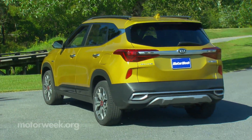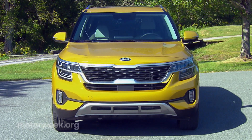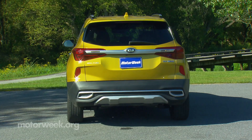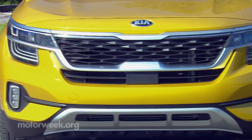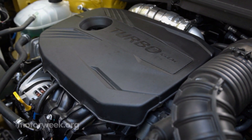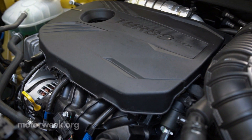The tall front end and 7.2 inches of ground clearance add a very SUV-like stance, unlike many of its car-like competitors in the subcompact utility segment.